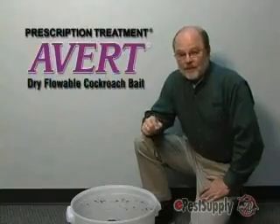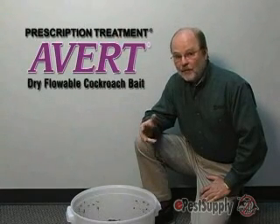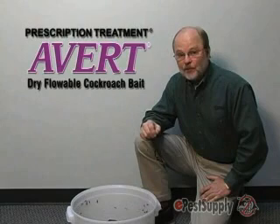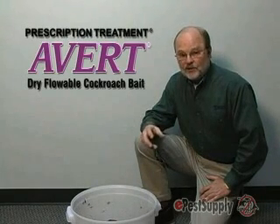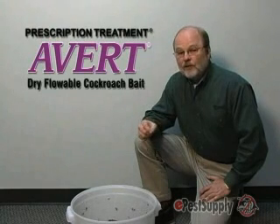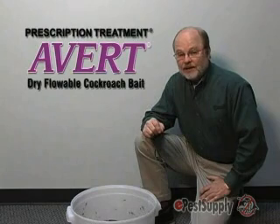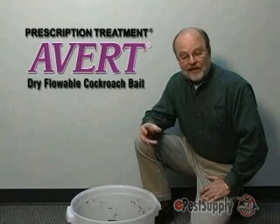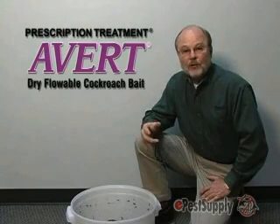And another great thing: when these cockroaches consume AVERT Dry Flowable — and for that matter, any AVERT cockroach bait — and they go back to their harborage and produce fecal material in that harborage, there's a small amount of AVERT active in that fecal material. Therefore, any nymphs that feed on it — which we know they do, it's called coprophagy — they will be killed also.